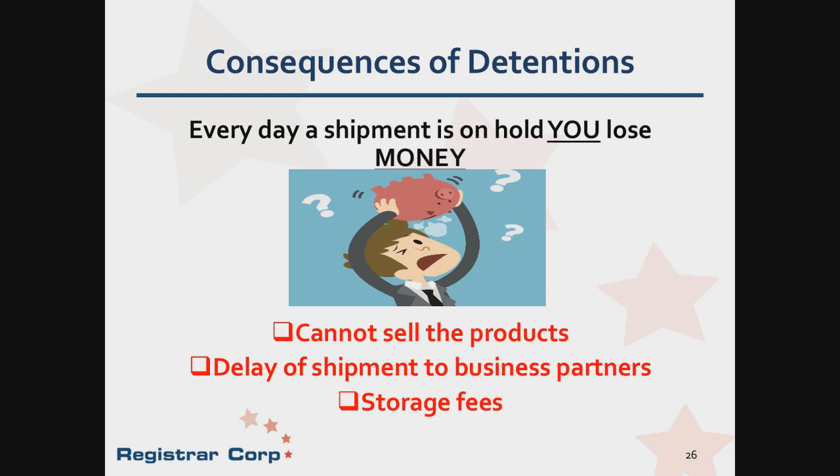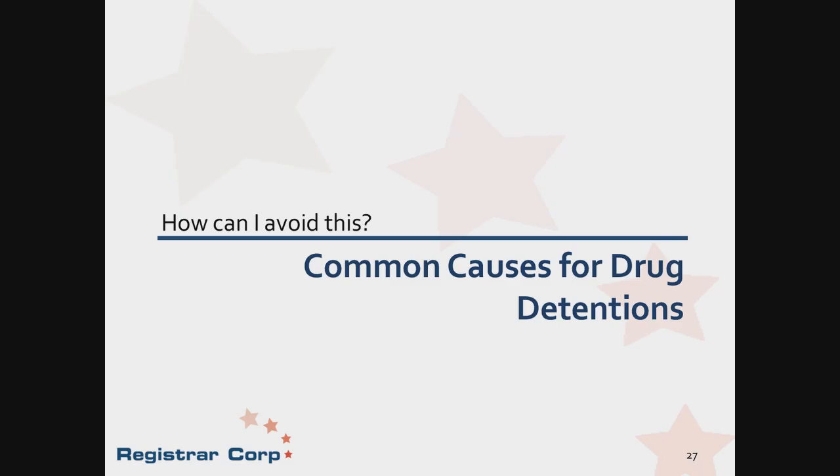Additionally, money is lost. Product is either delayed or not delivered, which means profits are affected. Plus, storage fees also cut into profits. The worst part is when a detention could have been avoided by ensuring that your product is compliant with United States laws and regulations prior to shipping. So how do you avoid a detention? Do not ship non-compliant product and ensure all submissions have been completed or updated prior to shipping.